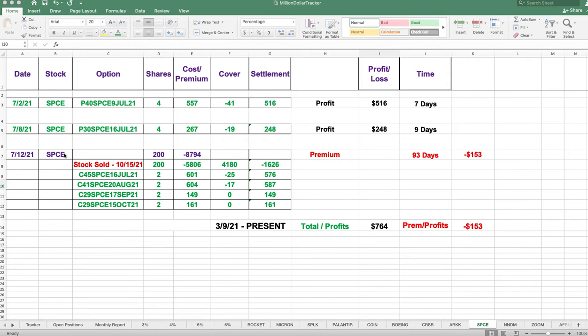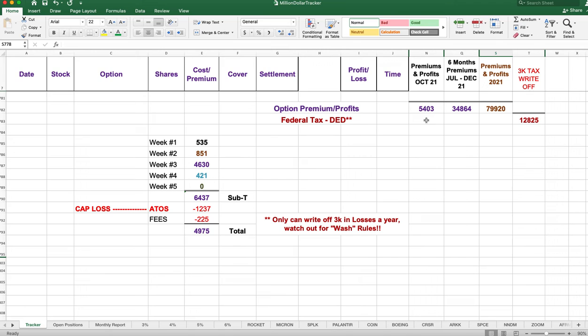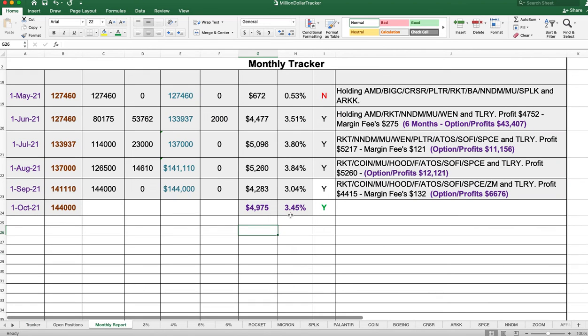Currently we only have 200 shares of Virgin Galactic, and we picked up a total of $764 in the past. Our premiums are minus $153 so far in this position because we still have 200 shares open. Our premium profits so far this month for October is $5,403. Our total profits after the capital loss and the margin fees is $49.75. That's a total of 3.45% return so far this month, and we've got one more week.